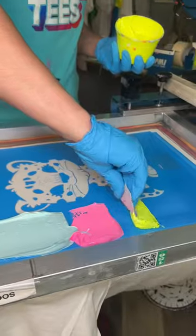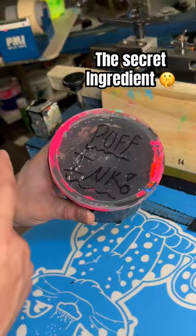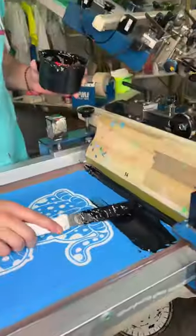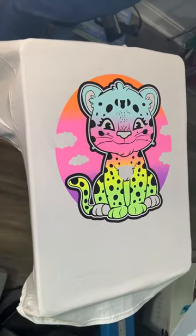No one ever orders puff ink, but it's actually one of the coolest techniques in custom apparel. Mario laid down some fun pastels and now we're going in with the puff ink — he mixed in puff additive to make a crazy 3D effect.